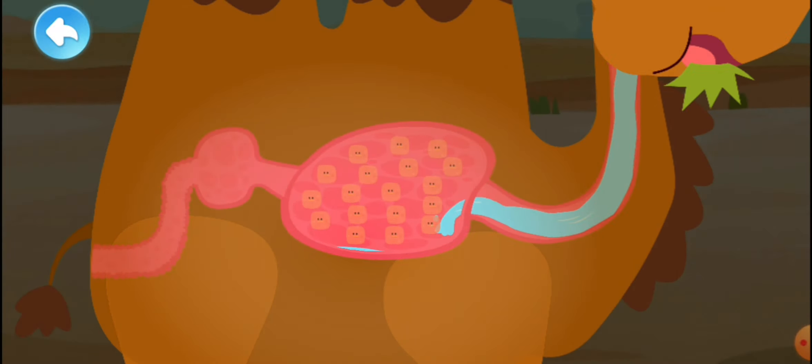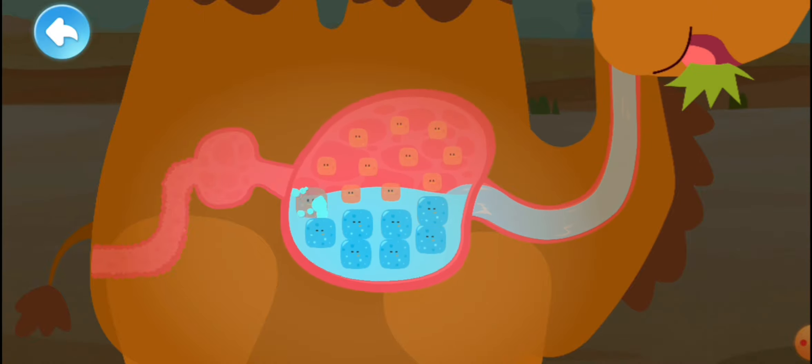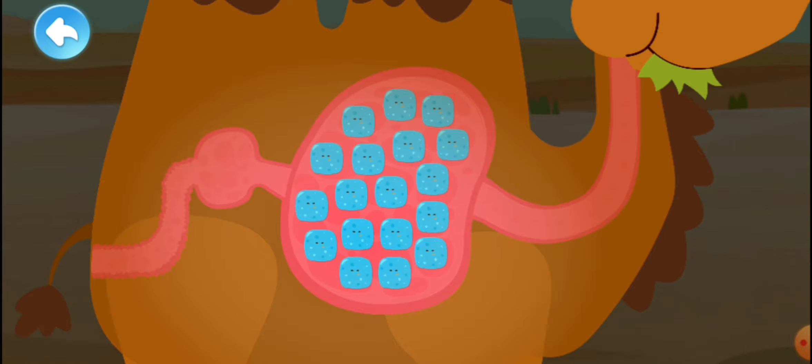A camel drinks lots of water at a time. In its stomach there are many small bubbles in the shape of bottles that store water. This allows a camel to nourish itself with its fat and stored water when food is unavailable.